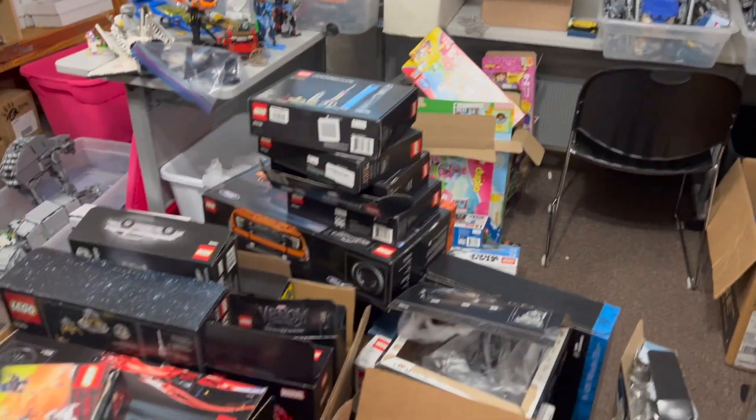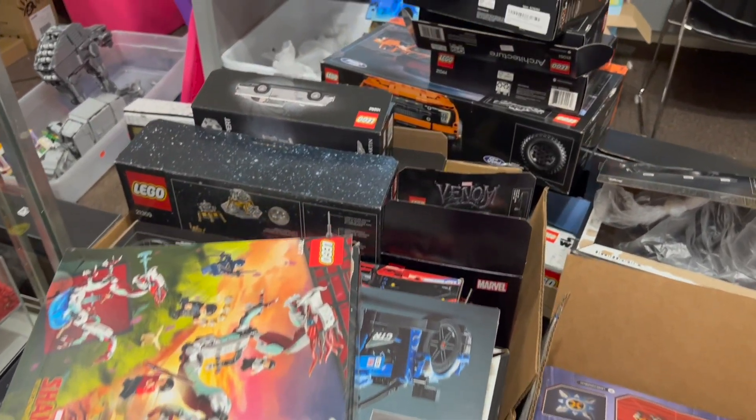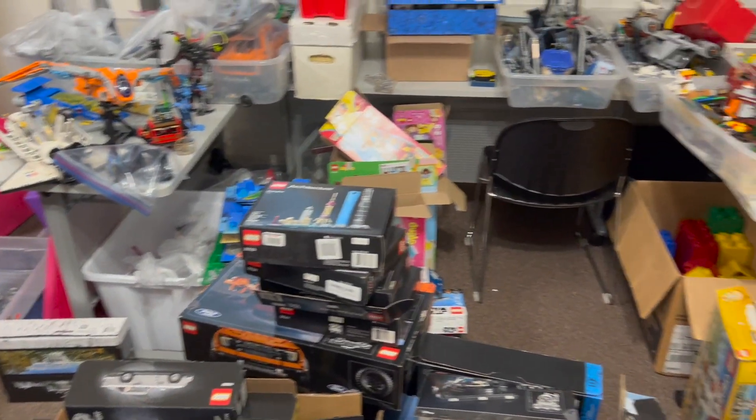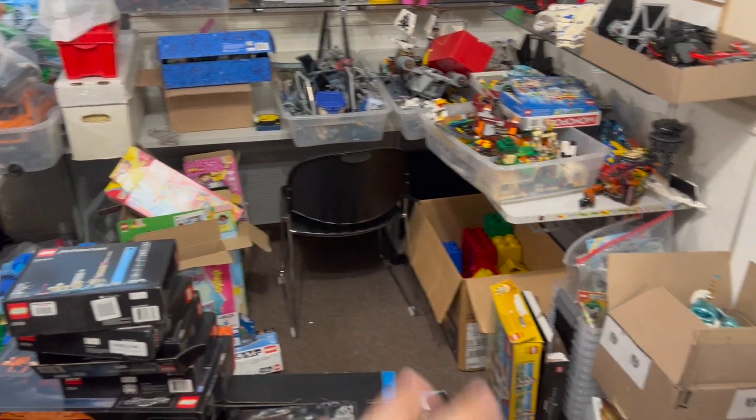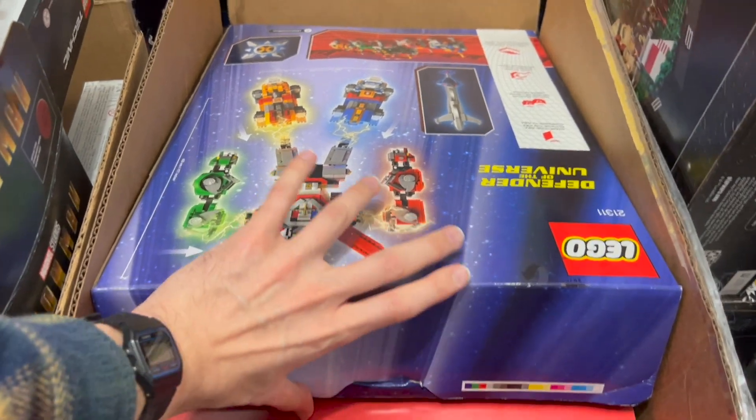Hello, hello everyone! Welcome to another Atlanta Brick Co haul video! We've actually got a pile of stuff to look at today. Ed and the weekend crew are super busy, so we have a bunch of sets to look at. Let's just go ahead and get started.